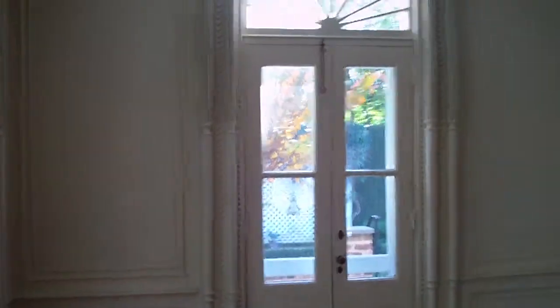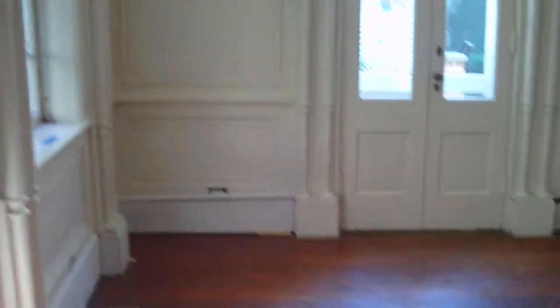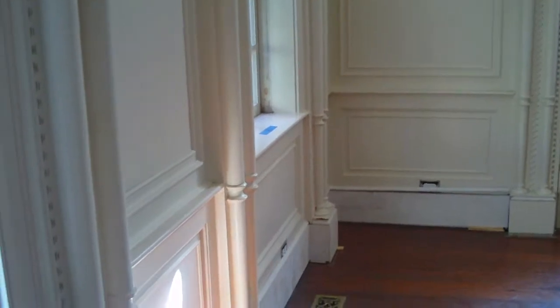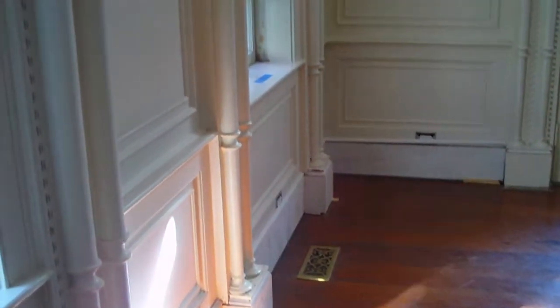Maybe you can see the fountain through that door. Look at these heart pine floors — oh my goodness, they're beautiful. They are going to be refinished but not replaced. There was floorboard heat and they've taken all that out — that's what this unpainted molding is — and they've put in all new ductwork.